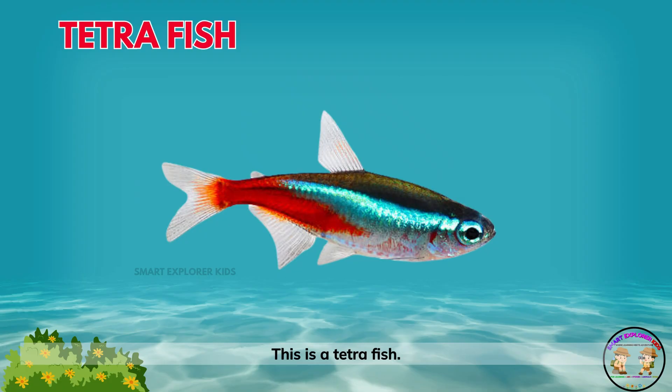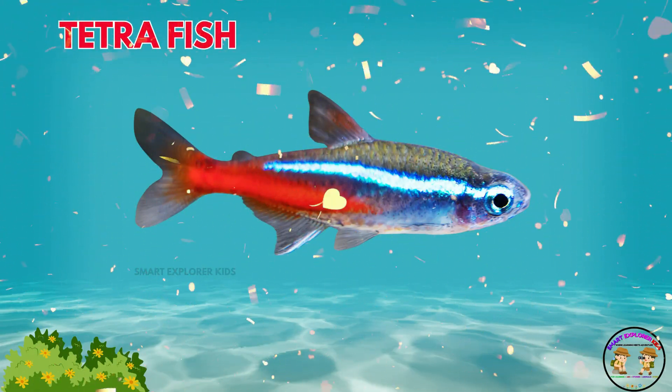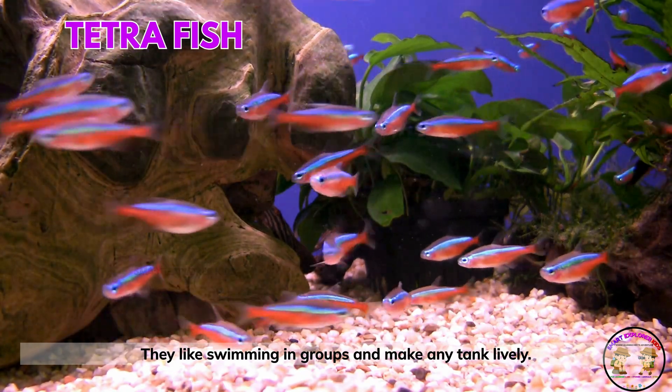This is a tetra fish! Tetra fish are small and shiny. They like swimming in groups and make any tank lively.